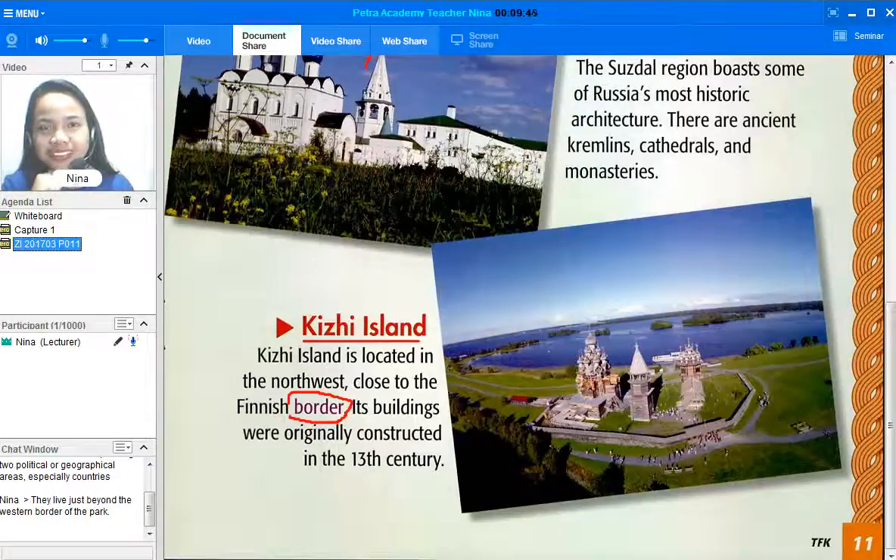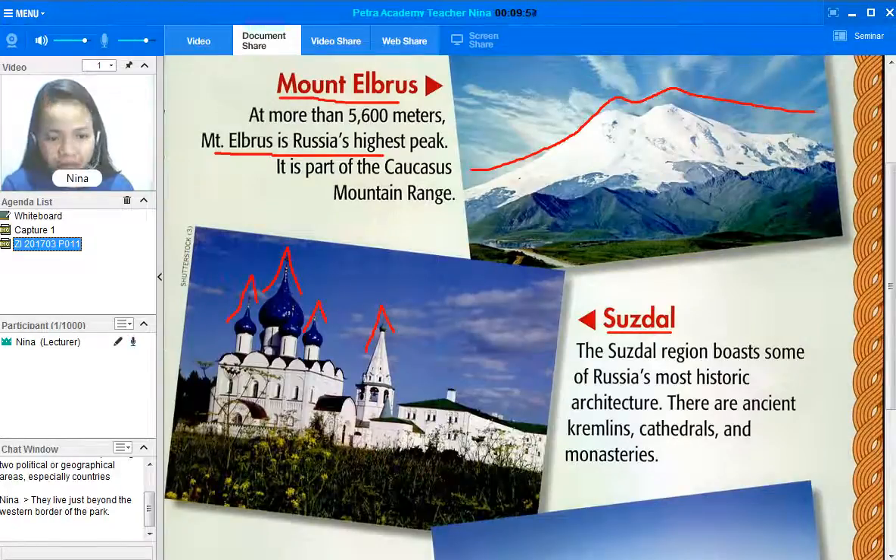Thank you so much! Now let me ask you about the articles we read about landmarks in Russia. First question: what is Russia's highest peak? What's your answer? Very good — you are really listening! Mount Elbrus is Russia's highest peak. Take note of that. My last question: have you been to Russia?